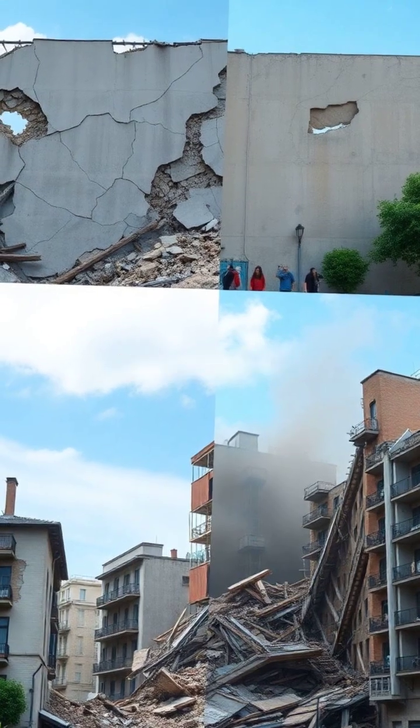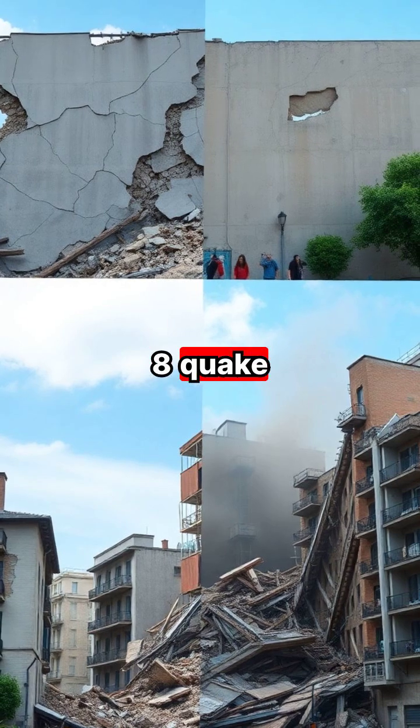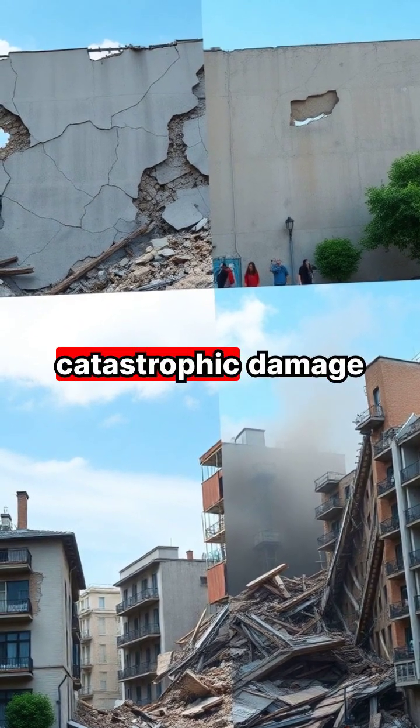While a magnitude 3 earthquake might only cause minor vibrations, a magnitude 8 quake releases a million times more energy, potentially causing catastrophic damage.